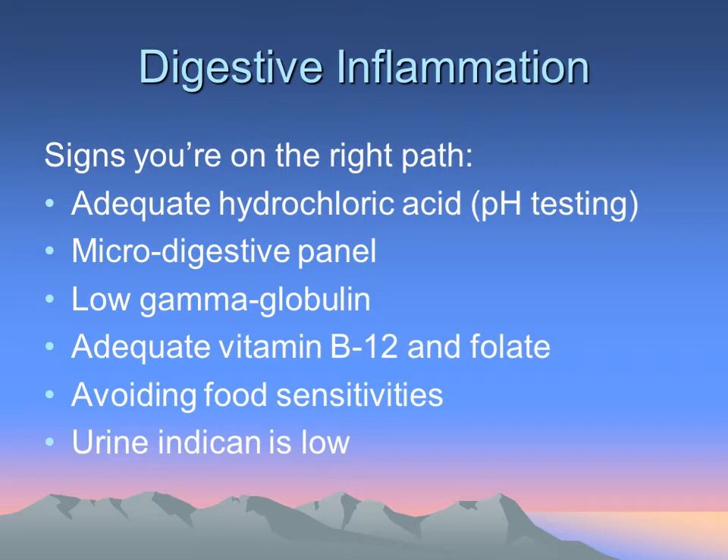B12 and various other nutrients, including minerals — oftentimes we'll do what's called a micro digestive panel to see if your body is struggling with certain foods. For example, fats are harder to digest than carbohydrates or protein. A low gamma globulin level on a serum test can often mean there is digestive inflammation within the body. Because B12 and folate can be very difficult to absorb, we look at that to see how much inflammation is in the body. The more food sensitivities and leaky gut issues present, the more likely it's caused from digestive inflammation.